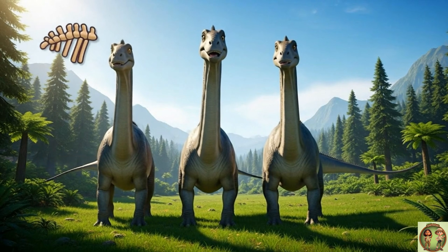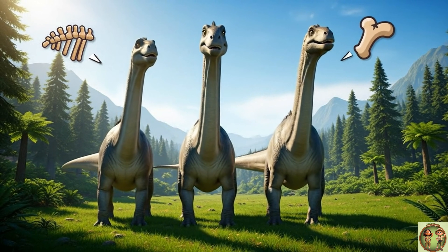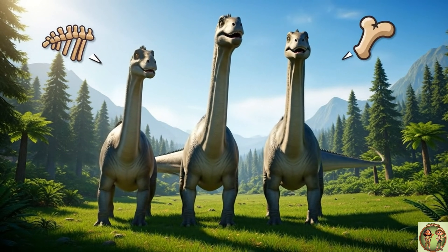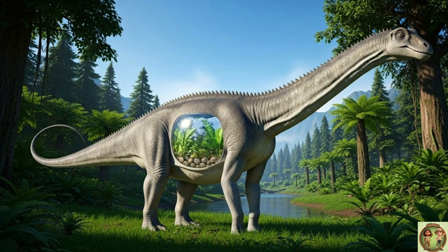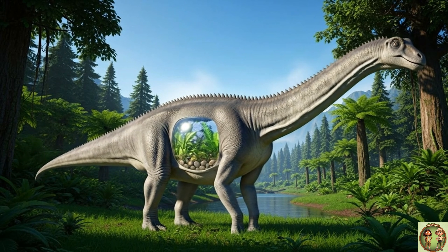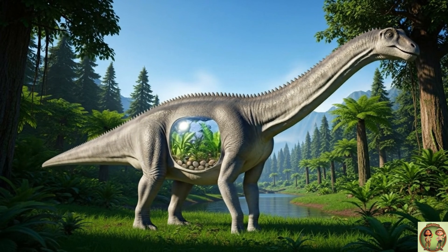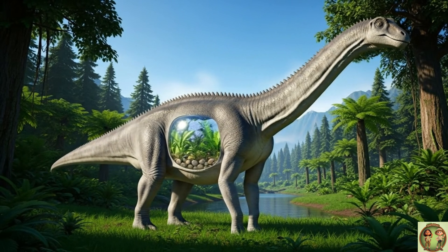There wasn't just one kind of Diplodocus! Scientists have found a few different types, all with their own little differences in their bones — they were all part of the same big family! Some plant eaters swallowed small stones called gastroliths. The stones would help grind up the plants in their bellies, since they didn't chew much!